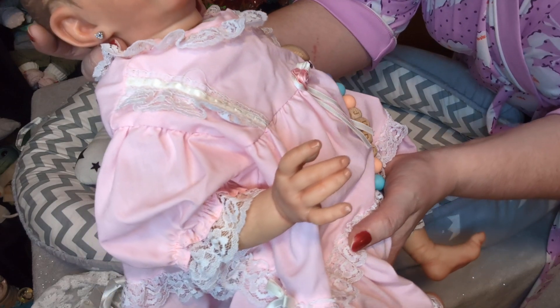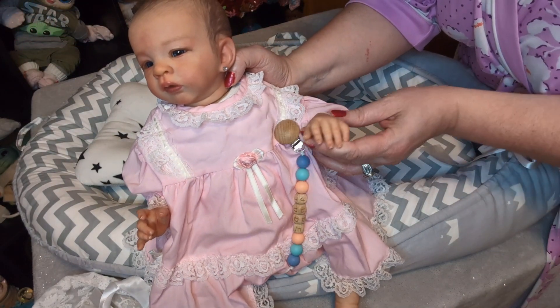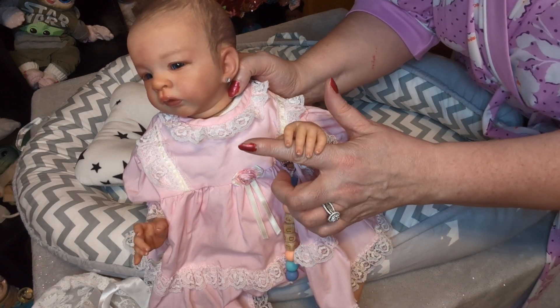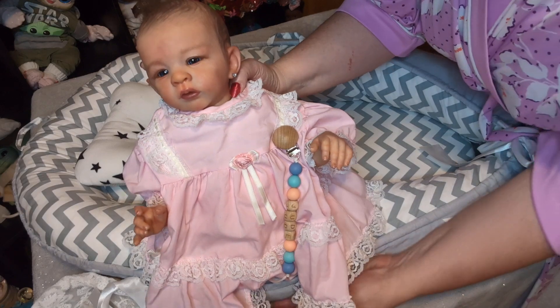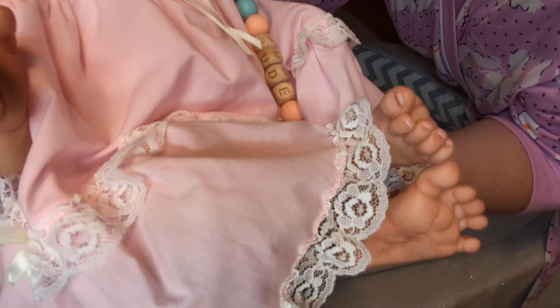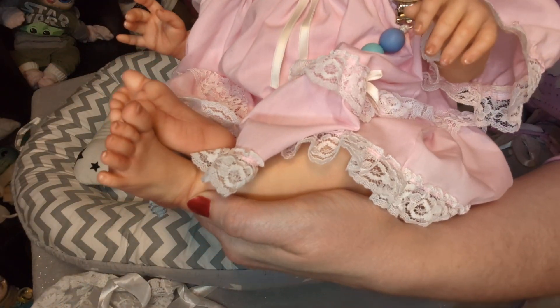Look at her little hands — very expressive little hands and feet. She can hold your little finger with her cute little hand. Look at her cute little feet. She is just as precious as she can be, my cute little Joodles.